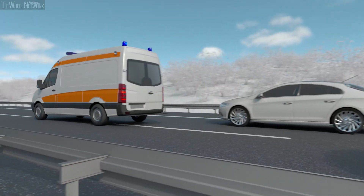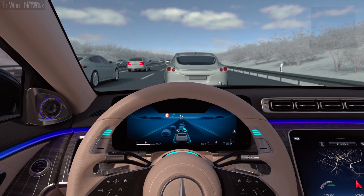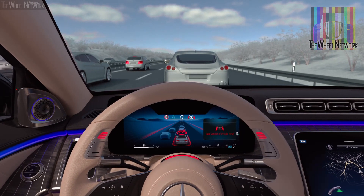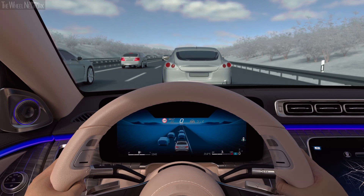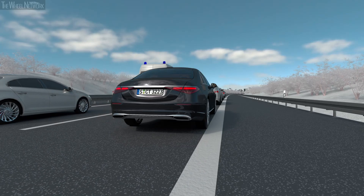DrivePilot can recognise these complex situations and point them out with a takeover request. When you are prompted visually and audibly, you have to take over the steering wheel again. The system can reliably do a lot for you; however, your attention is required as soon as DrivePilot requests you to do so.